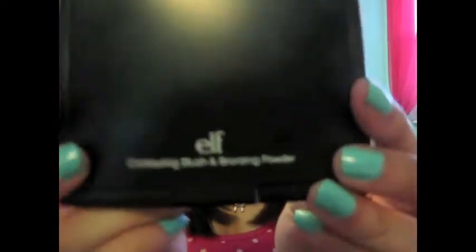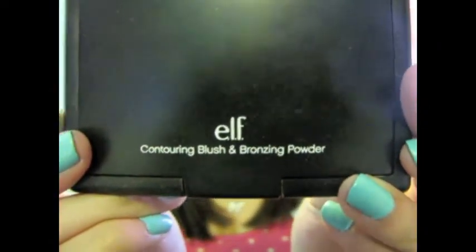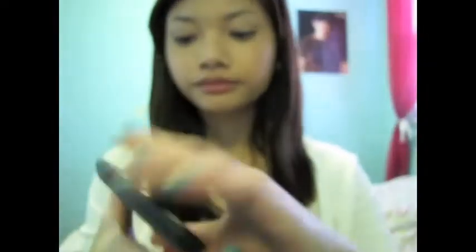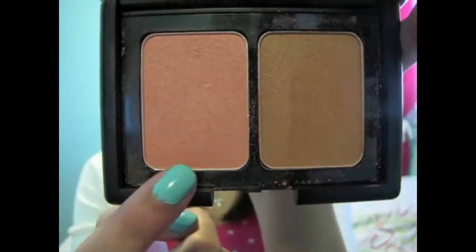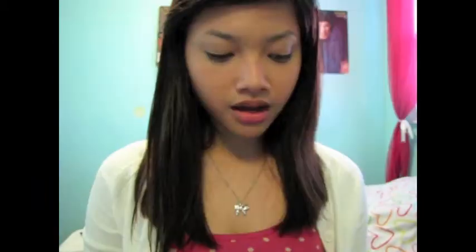This is perfect if you are using it to set your concealer. The next is this blush that I've been wearing every single day — this is the e.l.f. Contouring Blush in Bronzing Powder. That is literally what the color looks like on camera. Obviously there's the bronzer and this is a blush. I'm actually wearing it right now but you guys probably can't tell. Look how pigmented that is.